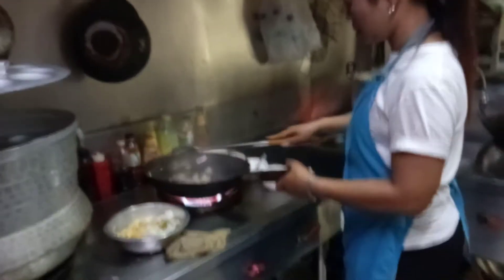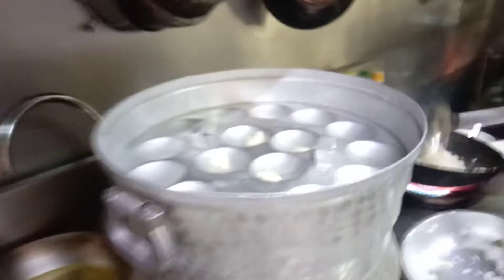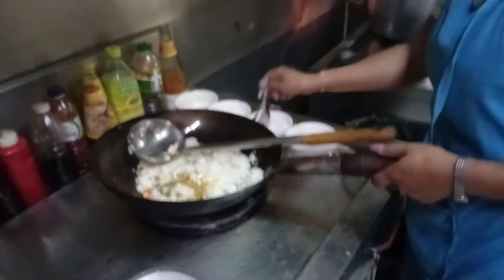In fact, in this kitchen, three or four people are working together. And there is an idli in the making too. One side it's a veg fried rice happening, another side the idli is happening.